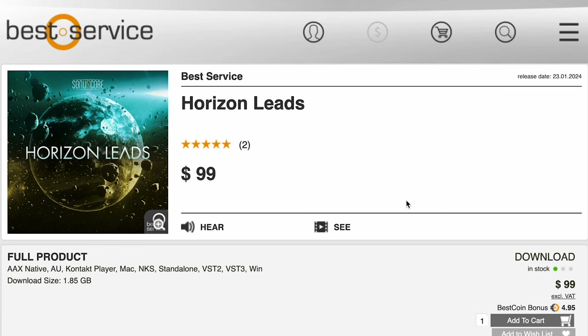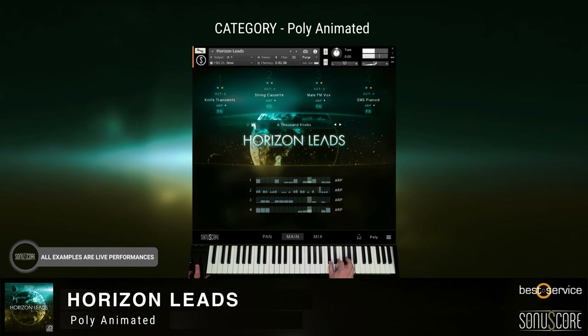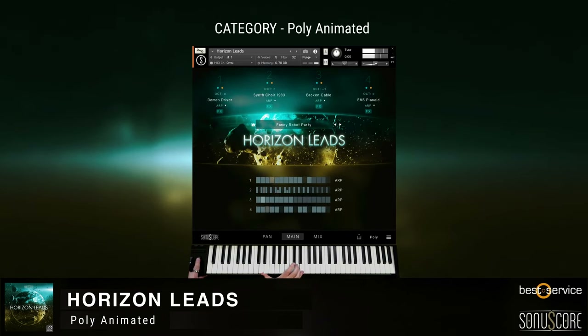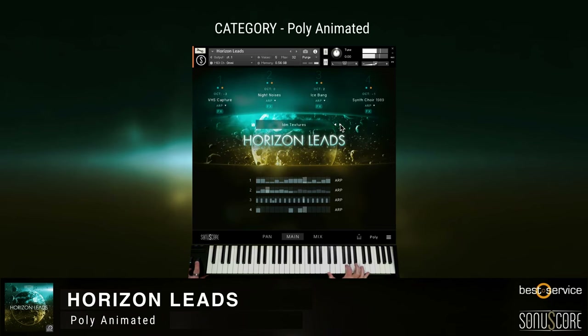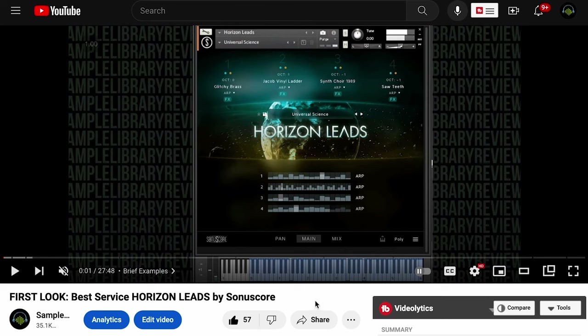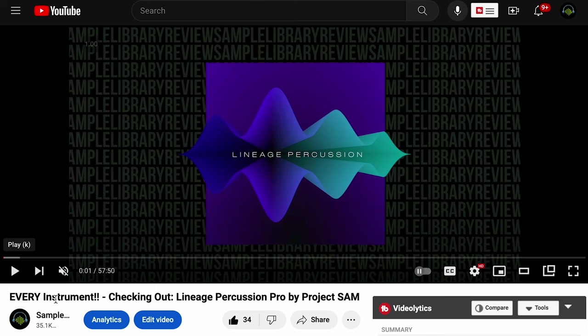Latest collaboration with Best Service: Sonya Score, Horizon Leads, just $99 right now. If you want to hear even more of that, I did a first look from when it was first released. Project Sam's big new percussion release: Lineage Percussion. They've got two versions — Percussion Core and Percussion Pro. If you want to hear every instrument inside this package, contributor Brian Freeland was kind enough to put together a video for us.